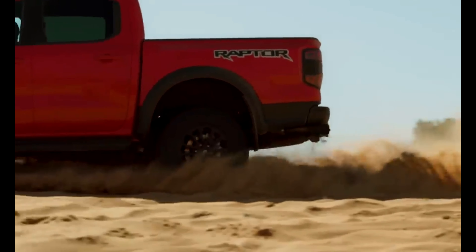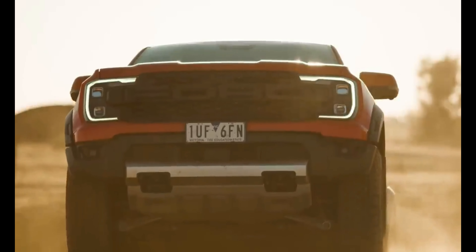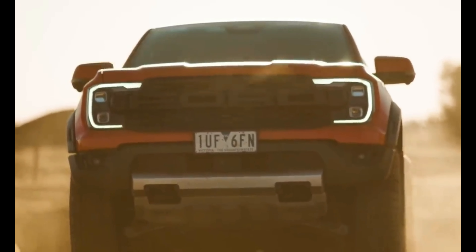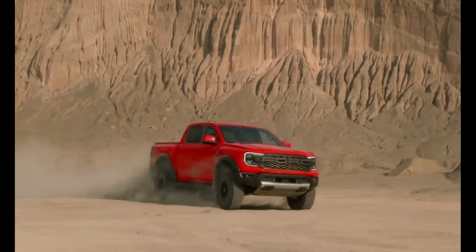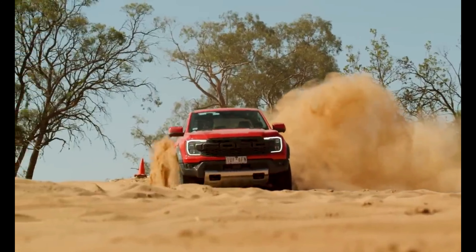In low range, this thing can crawl with the best of them. There are many aces up the Raptor's sleeve, and by selecting what terrain you are driving on via the selectable drive modes, things get considerably more serious. Front and rear diff locks certainly help the cause, as does the Fox suspension, which not only rides well but offers an impressive amount of suspension travel.